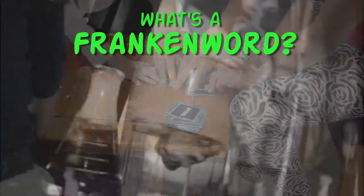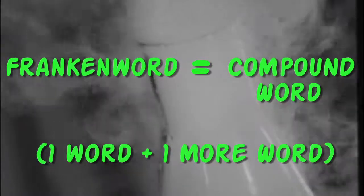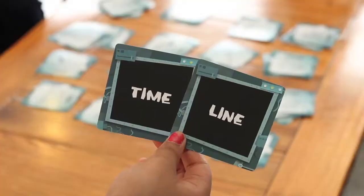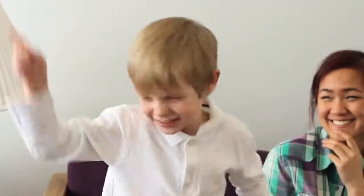Everyone plays at the same time searching for FrankenWords. A FrankenWord is a compound word that is made out of two different words. When you find two words that go together, call them out and grab them before anyone else can. The first player to create eight FrankenWords wins the game.